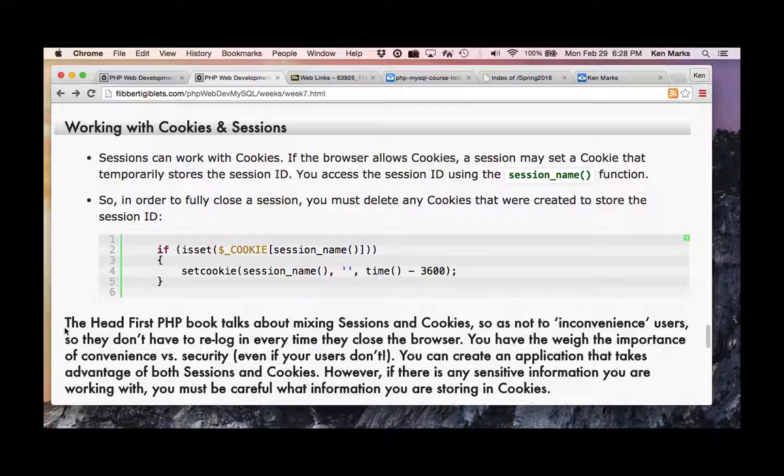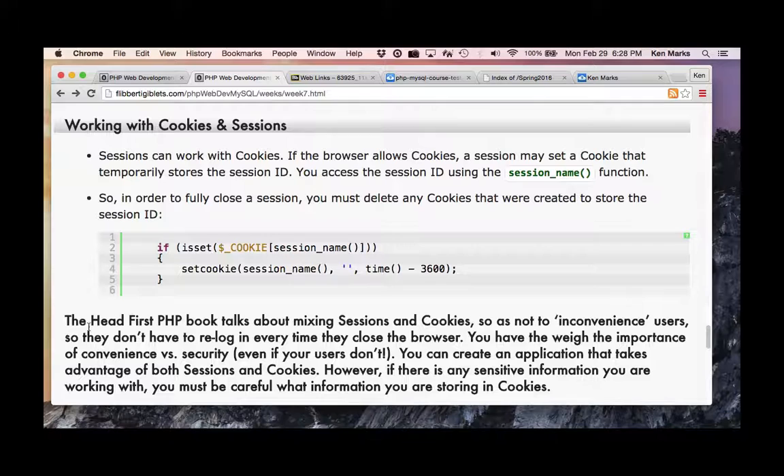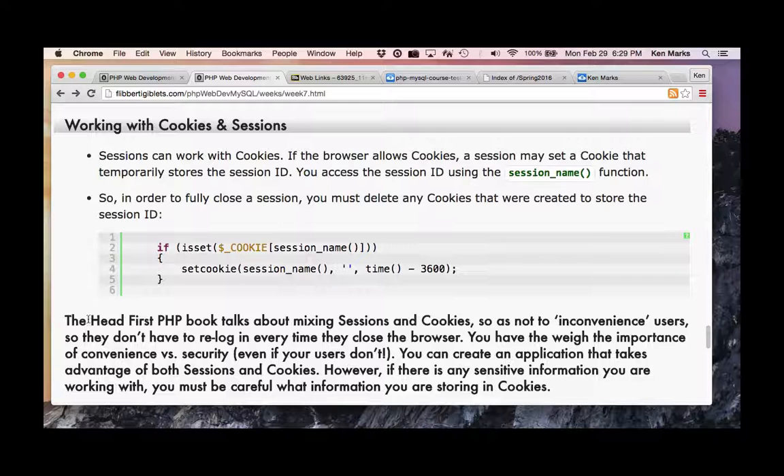The Head First PHP book talks about mixing sessions and cookies so as not to inconvenience users — so they don't have to re-login every time they close the browser. You have to weigh, as a developer representing a company, the importance of convenience versus security, even if your users don't. Remember, if you're a Target employee and a developer, you're the company they'll sue because you let all the credit card data out.